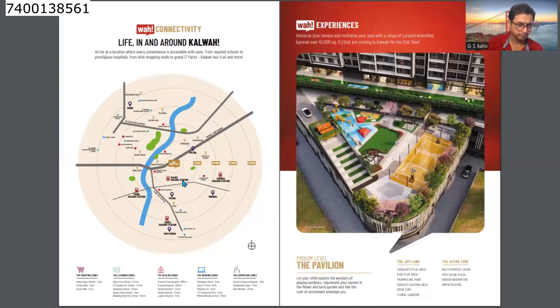There is a lot of development in the surrounding area. Distance-wise for shopping: Kalwa Supermarket 2 km, Viviana Mall 4 km, Korum Mall 5 km. For schools: Holy Cross School 2.5 km, GP Goenka International School 4.5 km, Singhania School 5.5 km, Vasant Vihar School 6 km, Billabong High International School 10 km. There are very good schools in this area.